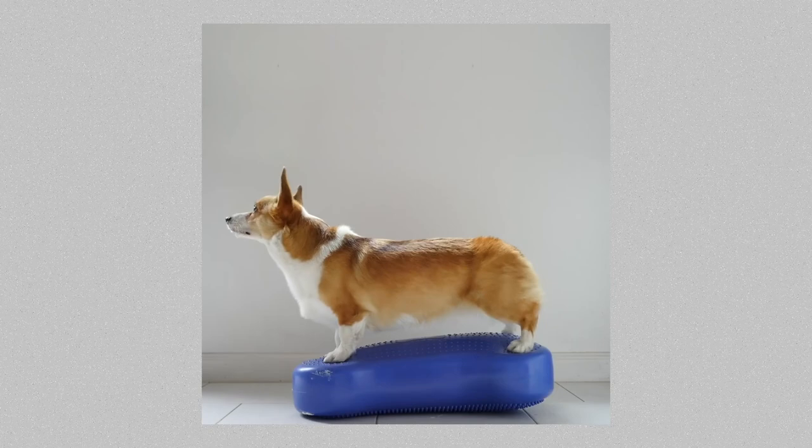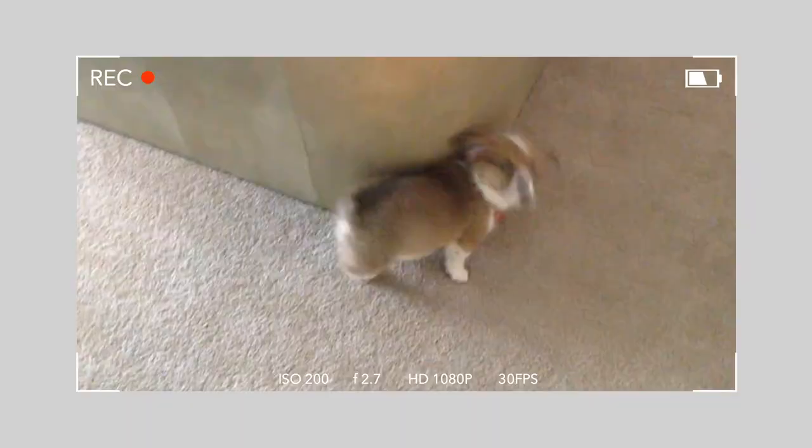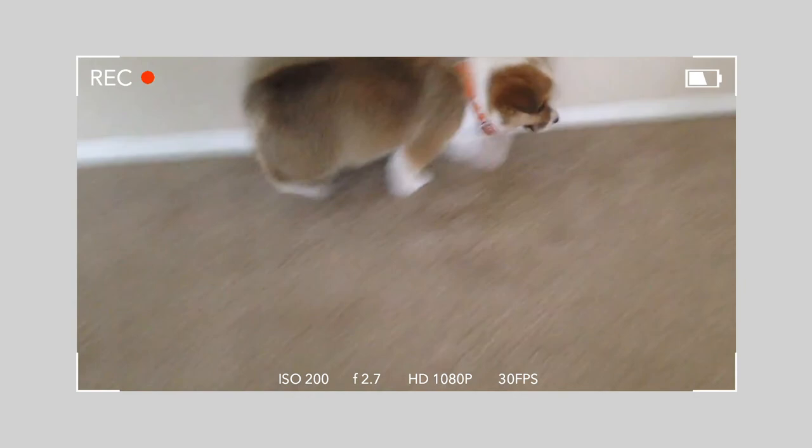Genetics, nutrition, exercise, growth rate, and muscle mass are all things that can contribute to whether your dog ends up with hip dysplasia or not. In Chibi's case, because of the severity of the hip dysplasia, our orthopedic vet told us that this was primarily a genetic condition that was passed down from her parents.